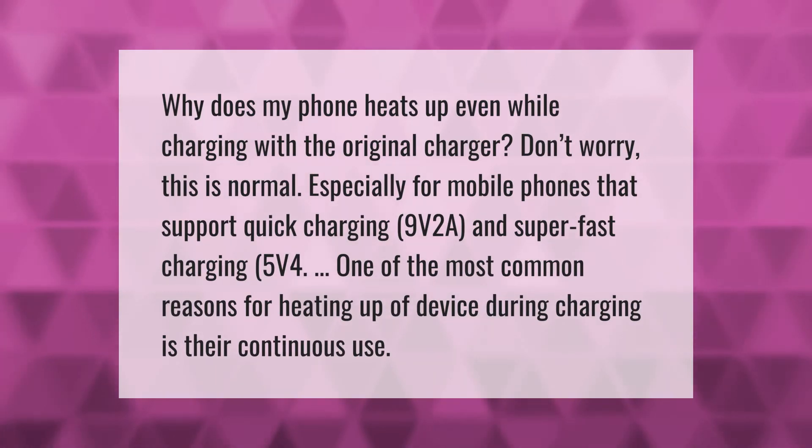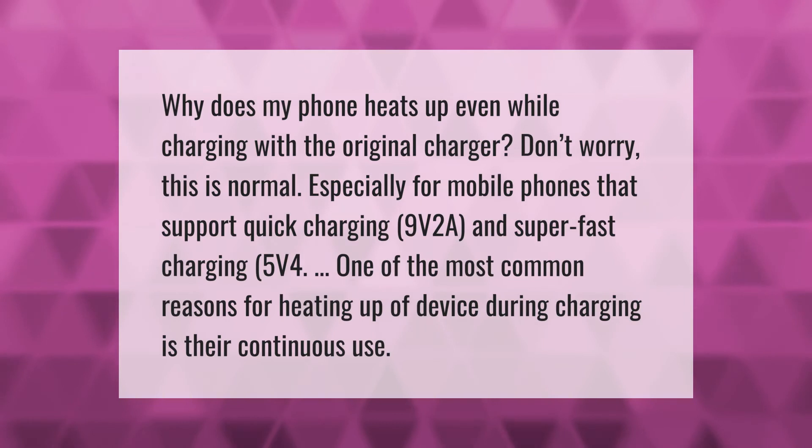Why does my phone heat up even while charging with the original charger? Don't worry — this is normal, especially for mobile phones that support quick charging (9V/2A) and super fast charging (5V/4A). One of the most common reasons for a device heating up during charging is continuous use while it charges.